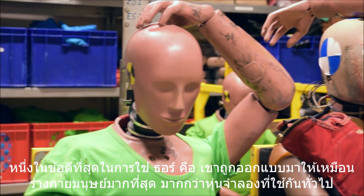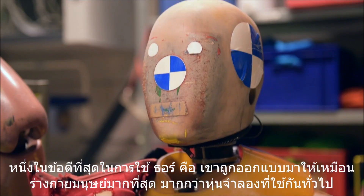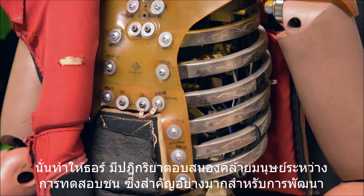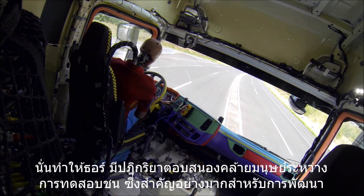One of the biggest advantages of using the Thor dummy is that he is built more like a human body than a regular crash test dummy used today. And this makes Thor move more like a human during the crash, which is very important in the development.